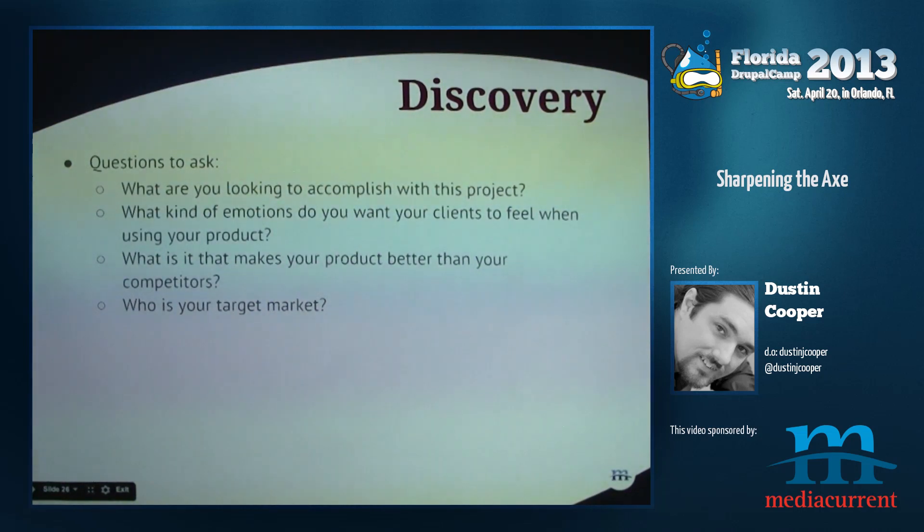We actually created customer personas for one website, identifying with the client who's most likely using it. We identified students as the primary persona, but there are also librarians and faculty. Structuring around the primary persona helps prioritize features — when someone wants to add a bell and whistle, you ask whether the primary persona of the student actually needs that, or whether it should be put on the back burner.